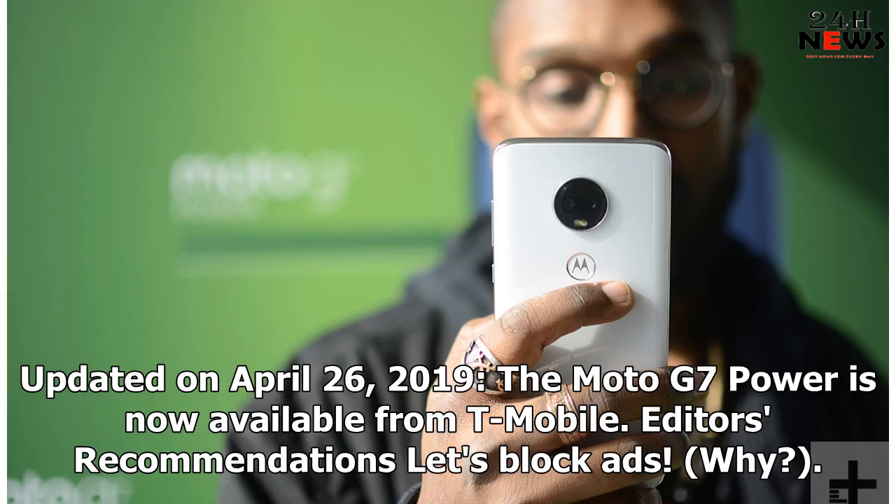Updated on April 26, 2019: the Moto G7 Power is now available from T-Mobile.